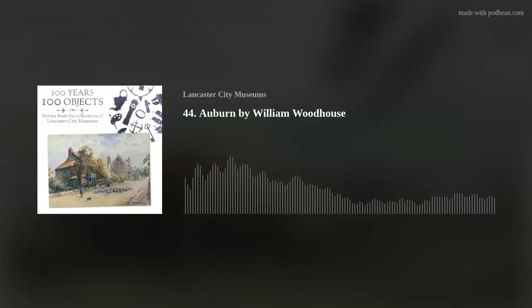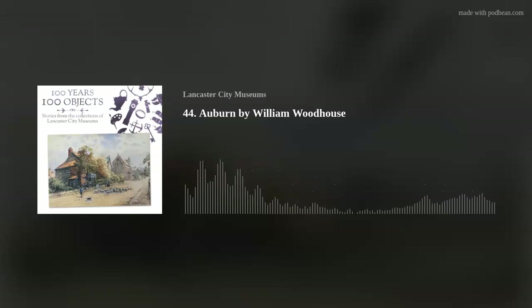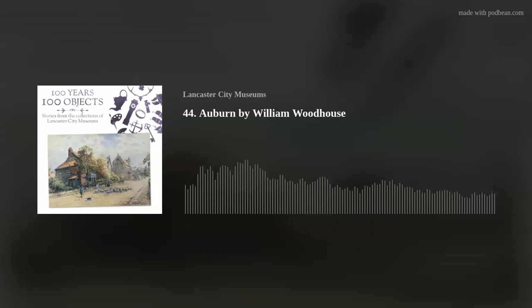He was a perfectionist and had a wonderful eye for detail. His many paintings of Morecambe and the surrounding area captured an accurate picture of a bygone age. Welcome to 100 Years, 100 Objects - stories from the collections of Lancaster City Museums. My name is Rachel Roberts and I'm the collections registrar for Lancaster City Museums. In this series, we're celebrating 100 years of our museums by looking in depth at 100 of our favourite objects and the stories that they can tell.